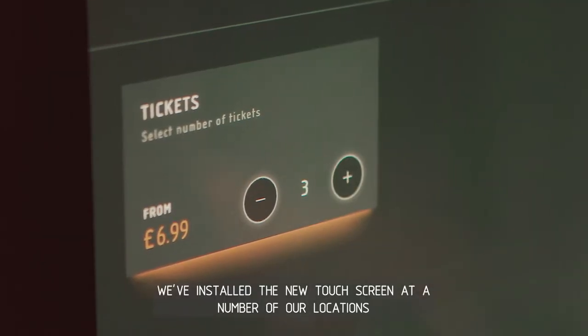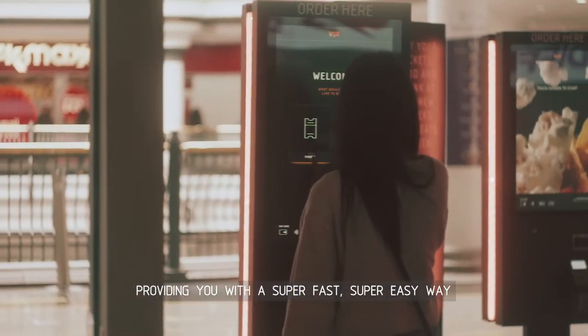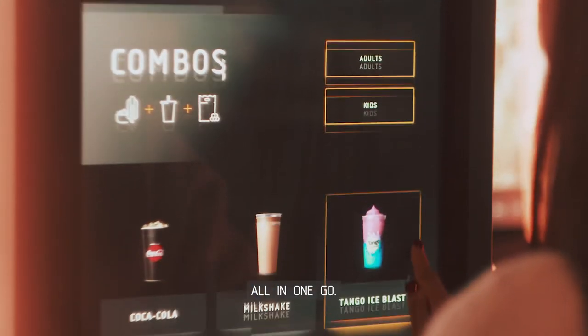We've installed the new touchscreen at a number of our locations, providing you with a super fast, super easy way to buy your tickets, food and drink from the touchscreen all in one go.